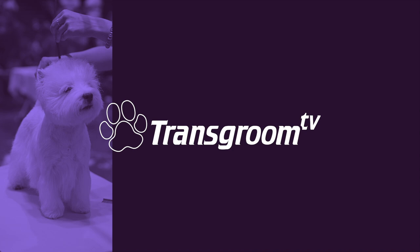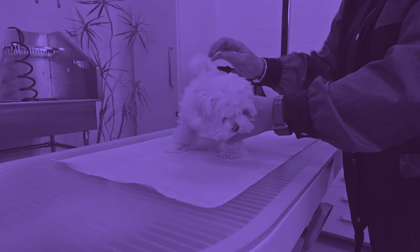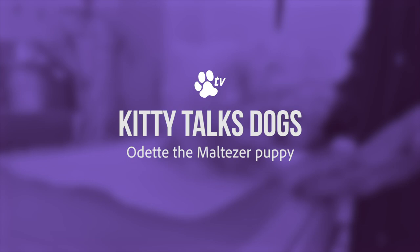If you have a puppy with long hair, or you are planning to get a puppy with long hair, please watch this video to see how important it is to get the puppy used to the table as soon as possible. Welcome back to Kitty Talks Dogs. I'm very excited because today it's all about puppies and how important it is to get the puppies on the table as soon as possible.